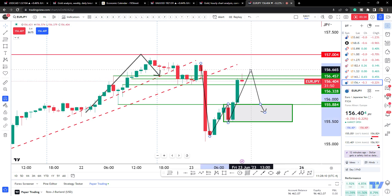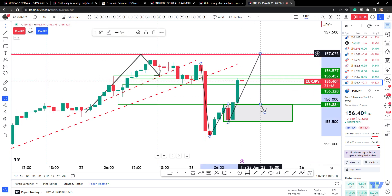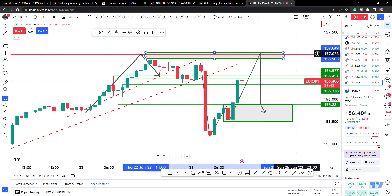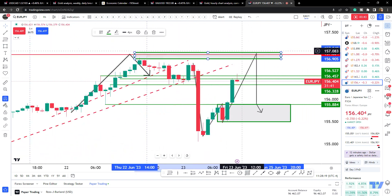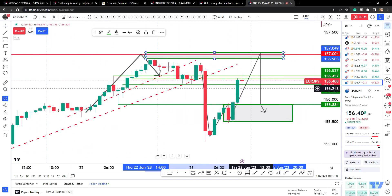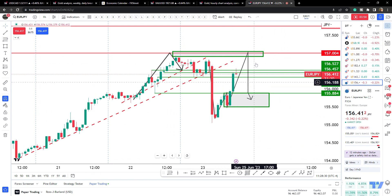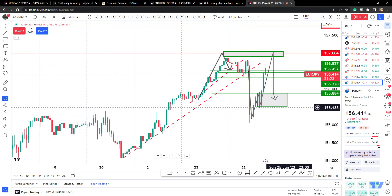This could still come up — you've got liquidity above here around that round number — so I'll just be wary of selling too quickly. This could come down, then move back up for the final move down; that's probably the more likely scenario. But we'll see how that plays out.